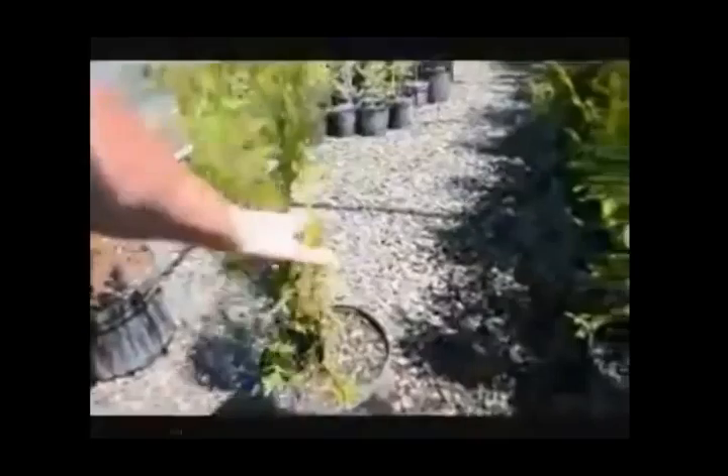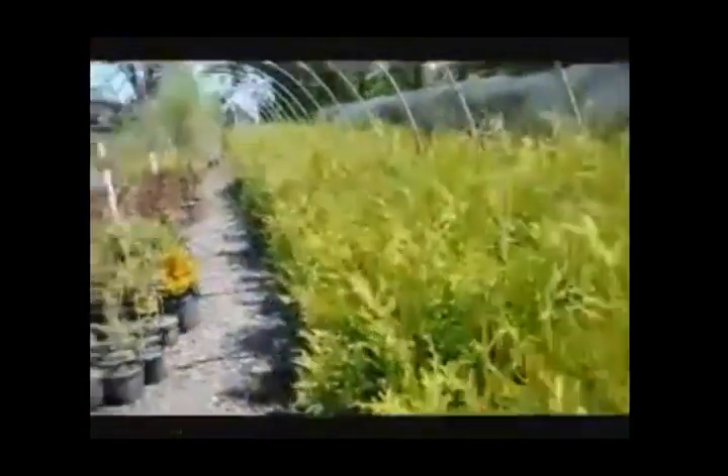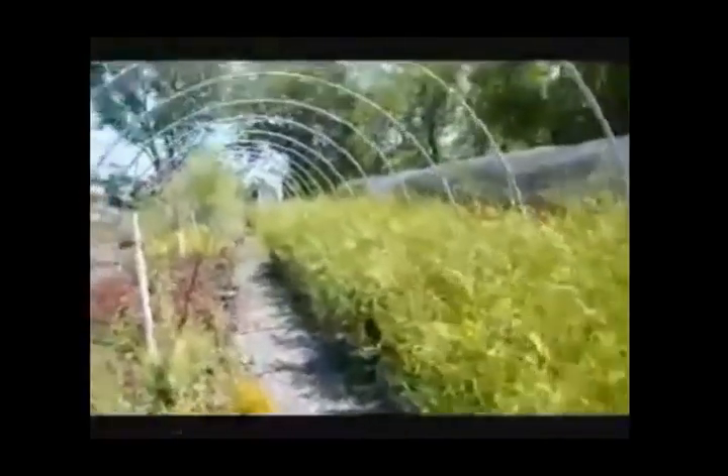We call them two to three-foot because when we're measuring them — one, two, three — we don't count this little bit of a tip. So we call that a two to three-foot plant. As you can see, we have about a couple hundred in here.